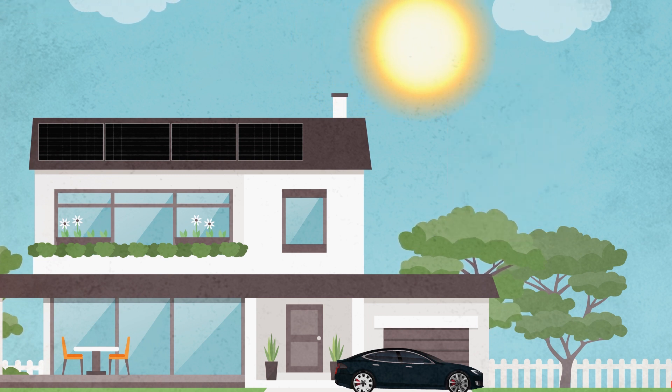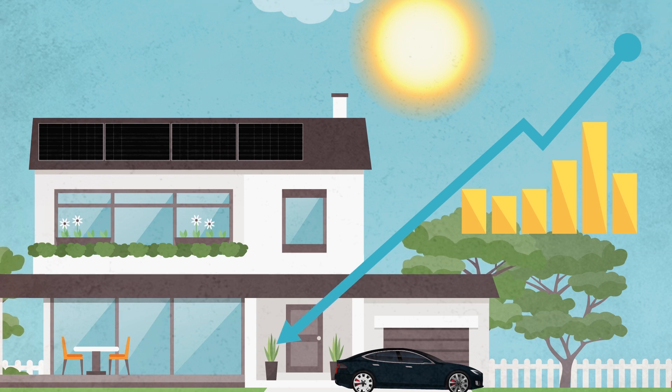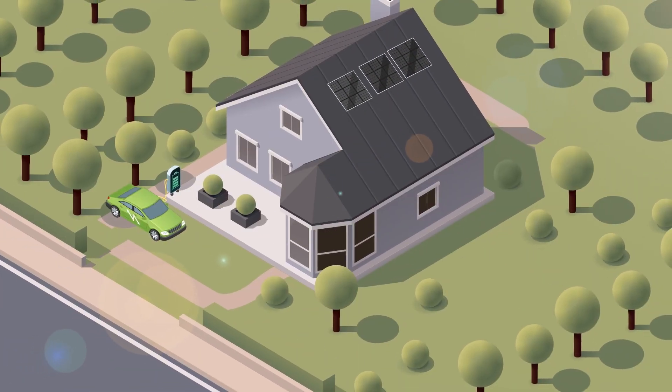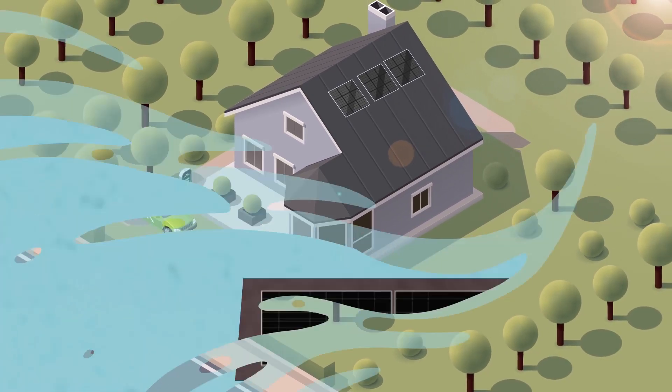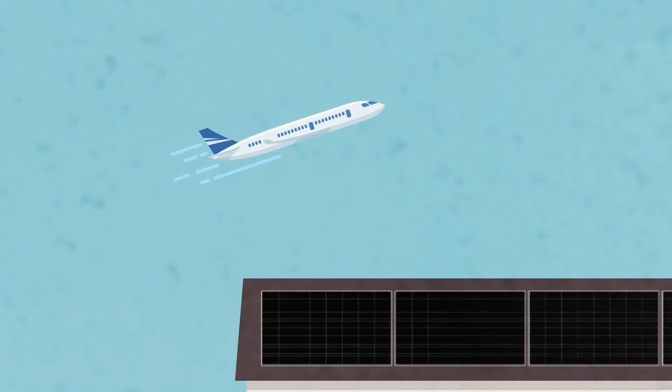We can then give you an accurate estimation of a percentage reduction in your electricity bills, the number of trees your system is equivalent to planting in CO2 savings, and the equivalent number of flights from London to New York in CO2 savings.